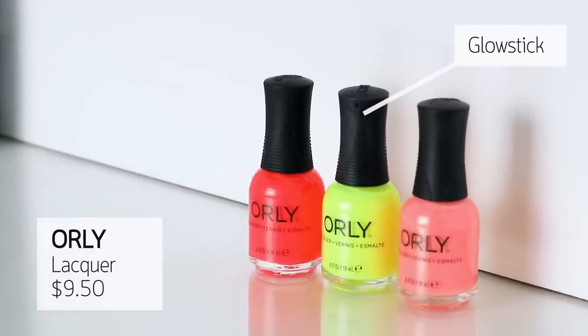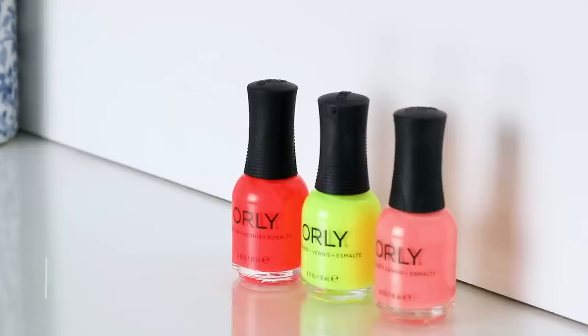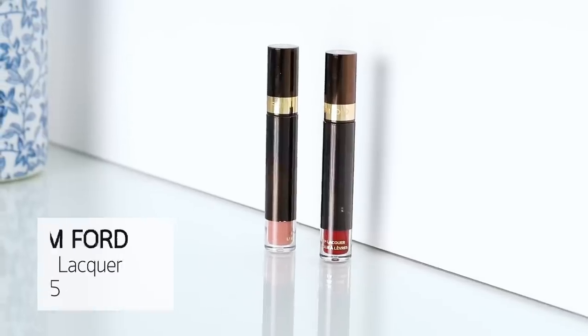This is called Glow Stick and it is the very best neon I have ever worn in my life. I never thought I could wear this color but I've been so attracted to it - neon is having a moment and I'm all about it. When I wore it with a black turtleneck or black blazer it looked so cool. I'd recommend painting your nails white underneath any neon to make it more punchy. I also love the shade Blazing Sunset - glowy but more subdued - and natural glow shade Afterglow. These three from Orly are just so good.